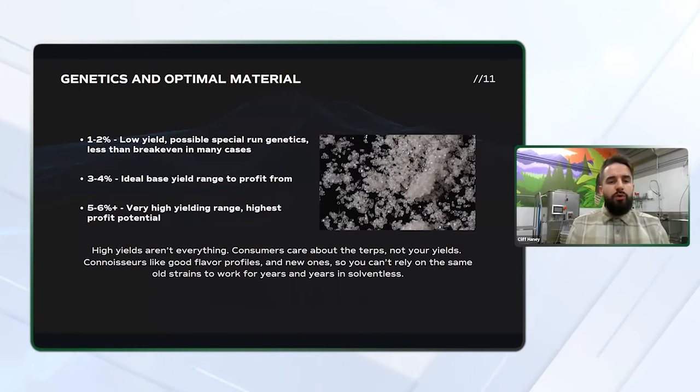One to two percent would be considered a low yield. This type of yield can be less than break even depending on your overhead, but it can still make sense for limited release batches if the terps are highly desirable. You really can't put a price on being known for that one batch that people talk about for years to come. Some strains are just special, and putting that out can really help you establish yourself as a premium brand.